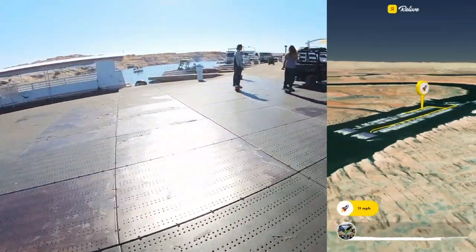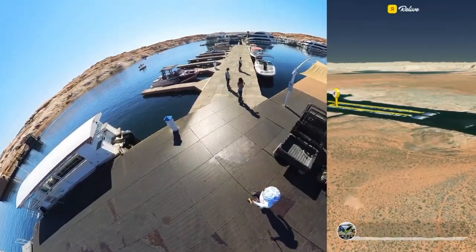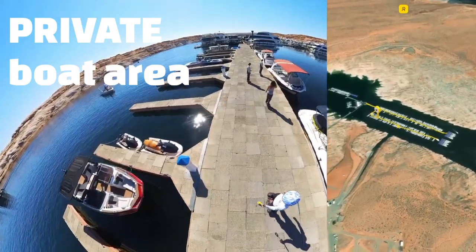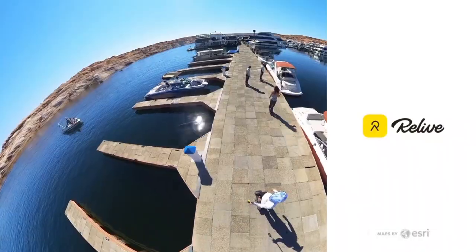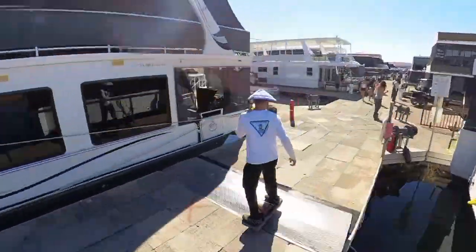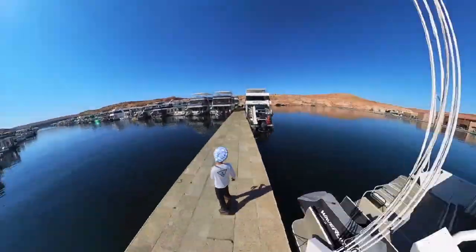I'd like to point out that the Relive app I'm using to record my ride shows a much longer route than what we're going to show in this video — I rode all the way around the public boat area of Antelope Point Marina. But we're just going to ride directly to the point where you can see the cut in the rock for the valet launch ramp — the parting of the red rock, as you could say, versus the Red Sea.